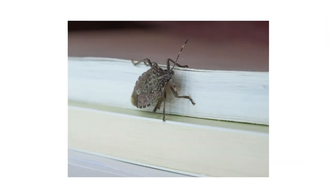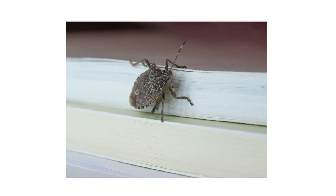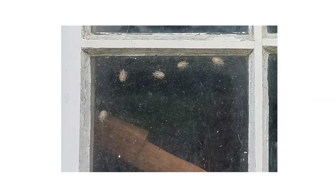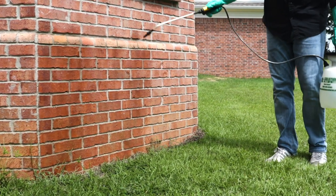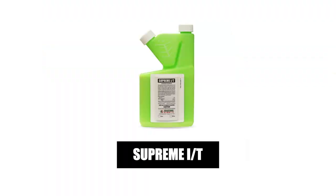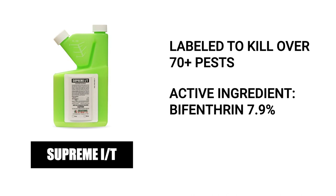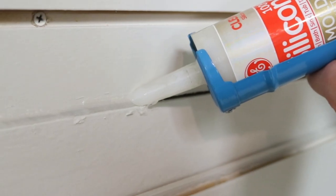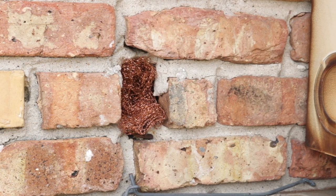Stink bugs, especially the brown marmorated stink bug, are among many overwintering pests that will hide within your home when temperatures drop, then emerge in large numbers when spring comes around. To stop stink bugs from invading, we recommend you make a perimeter application around the exterior of your home with a long-lasting residual insecticide like Supreme IT. Supreme IT kills labeled pests that make contact with the spray and its residual, and also has a repelling effect that will keep insects away from treated areas. We recommend you make this treatment before temperatures drop and stink bugs move into your home. Then seal cracks and crevices along the inner and outer perimeters of your home with caulk and copper mesh to stop pests from invading.